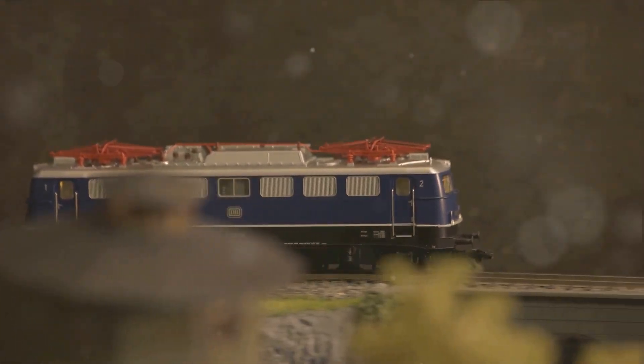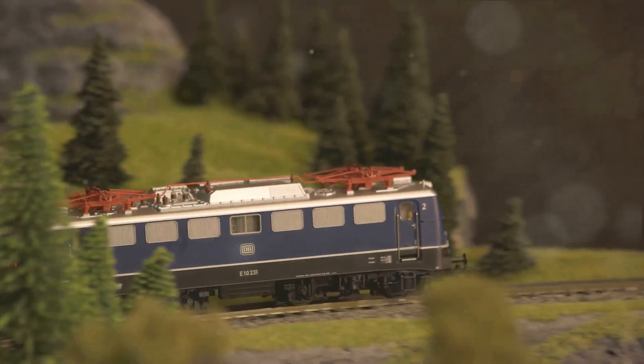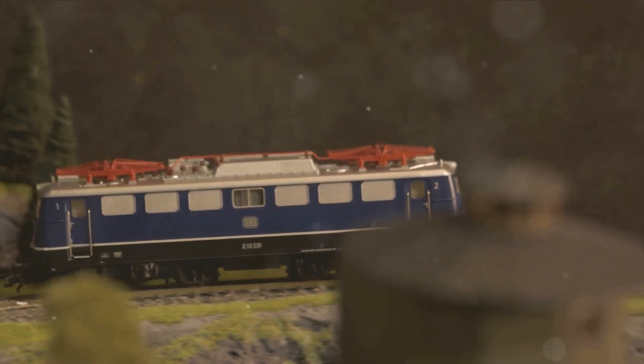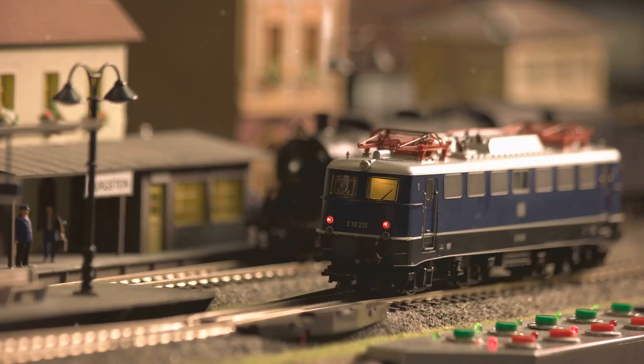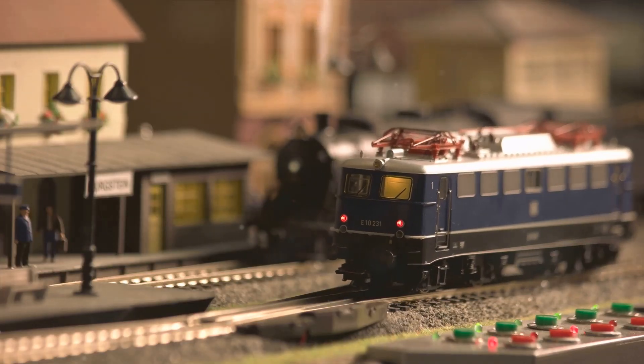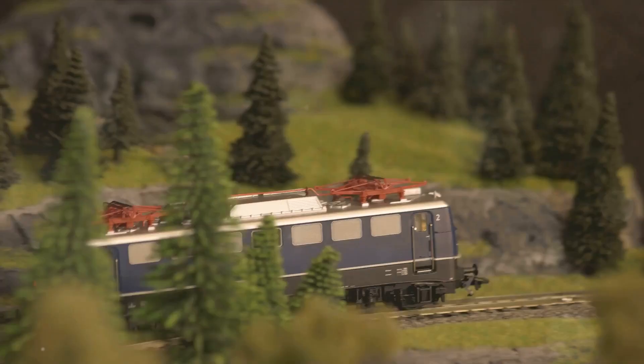When the locomotive is running under full power, the diesel engine and the battery pack work together. The diesel engine powers the electric generator, which in turn charges the battery pack. The electricity from both the generator and the battery pack is then used to drive the motors.